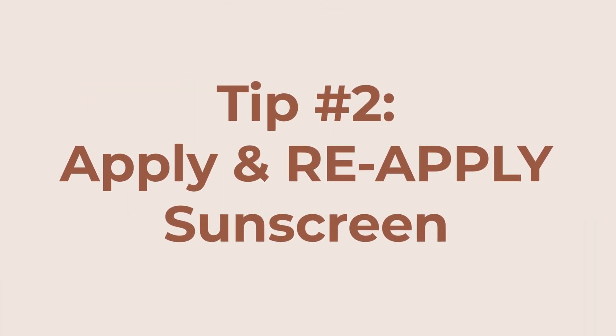Tip number two: apply your sunscreen and remember to reapply it frequently. SPF is important all year round, but this is especially critical in summer when the UV index is higher and we're spending more time outdoors. It's very important to apply sunscreen in the morning and to reapply every two hours that you're going to be directly under sunlight.